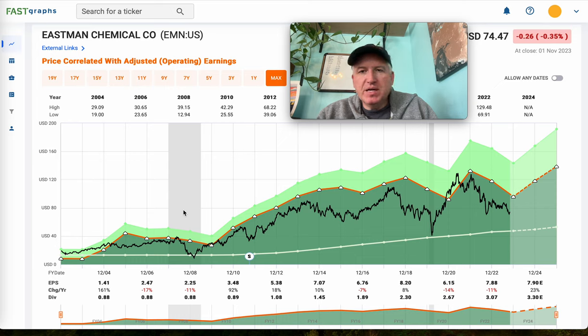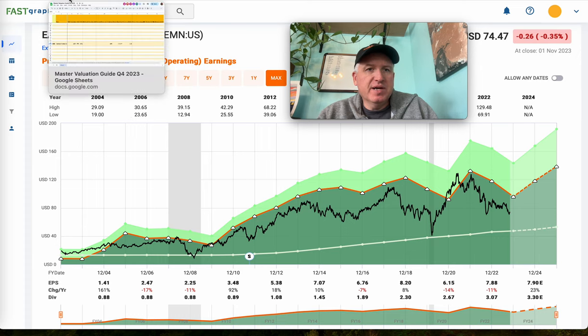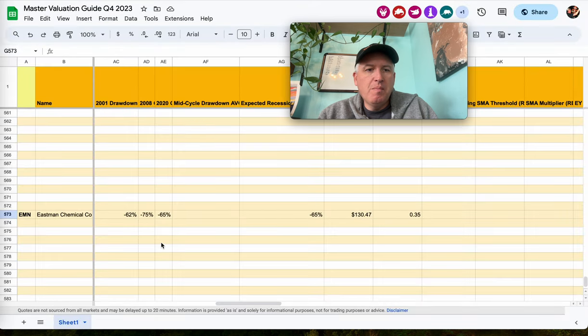That meets the basic quality standards I have to determine whether I want to buy it, so I do track this one. I probably only track about 50 or 60 deep cyclicals because a lot of them aren't very high quality. Usually what I do after that is look at historical drawdowns — I go back farther a lot of times. For the sake of my spreadsheet I just post three, and these are rough estimates.